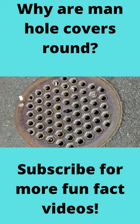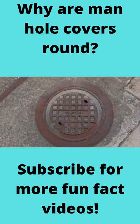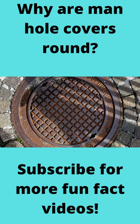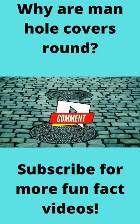Most manhole covers are made out of cast iron, concrete, or a combination of the two. These lids can weigh well over 200 pounds, and nobody wants that falling down on top of them. Comment 'I learned something new today' in the comments if you never knew that.